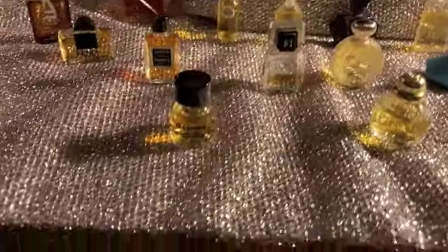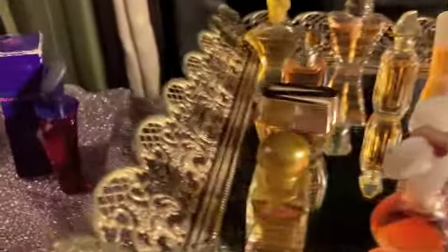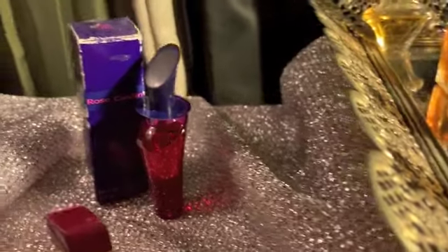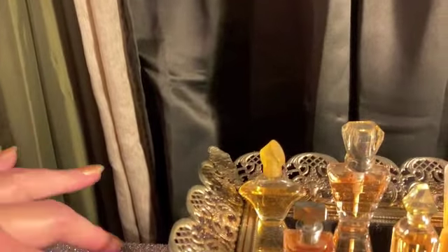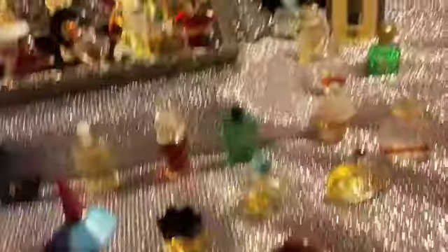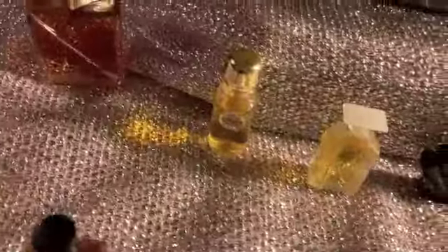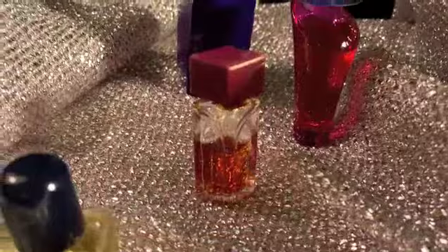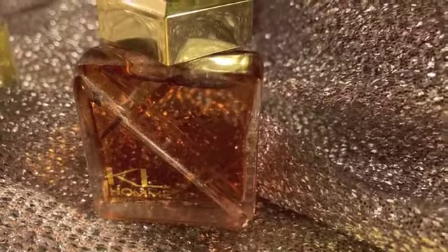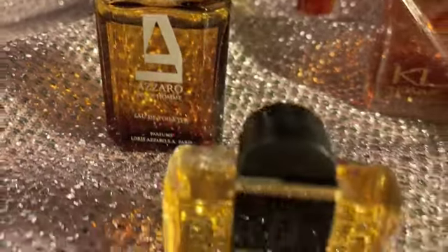All right, so we're going to go left to right. Back here in the back I have the box — I thought I had boxes for a lot of these but I couldn't find them. This one is called Rose Cardin, which I don't remember how I got it. It isn't really around anymore, I don't think. Then: Raffiné, Eau de Gucci, K.L. Homme, Azzaro, Poghom, Fendi.